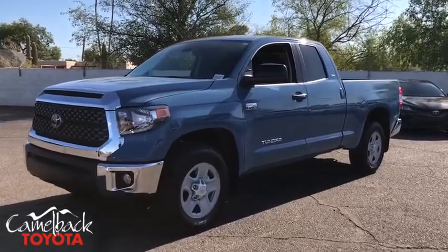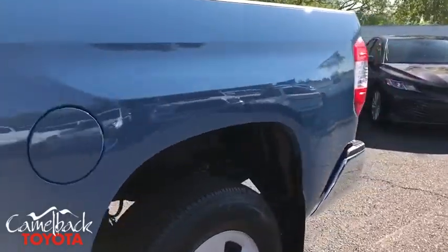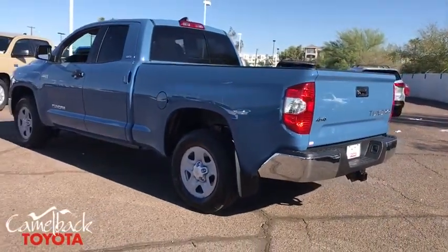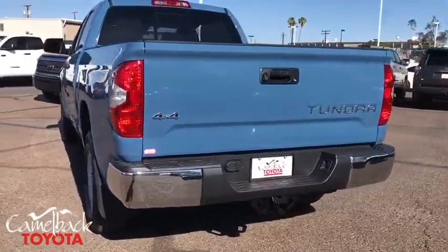Looking for the right vehicle? Check out the 2020 Toyota Tundra. Tundra has a number of unique features useful for those using it as a work truck, including extra-large door handles, a deck rail system, and an integrated tow hitch.